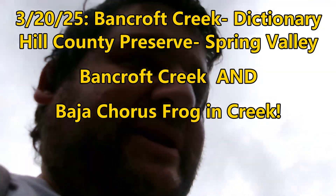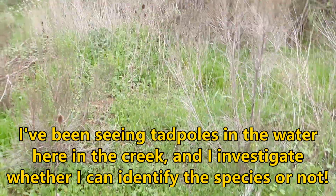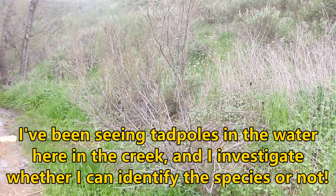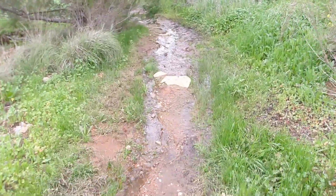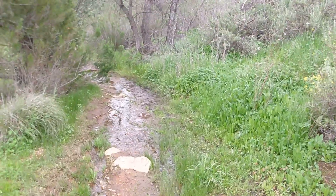I think I might have my answer as to what species of tadpole is around here. I heard some Baja chorus frog croaking right now, so I think that's what we have, most likely.